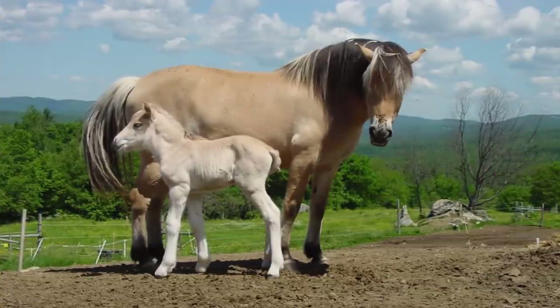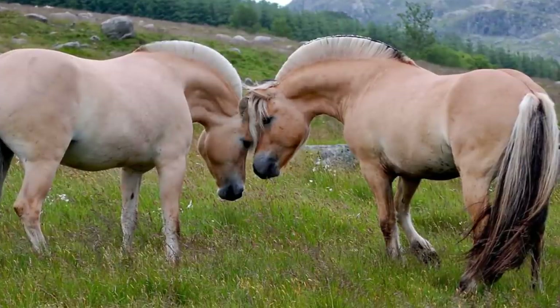The horse is extremely strong, athletic, and beautiful. These qualities make it the perfect show horse.